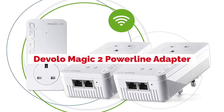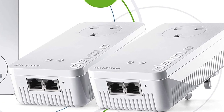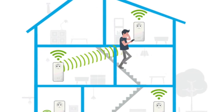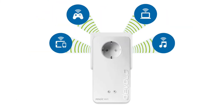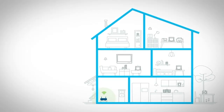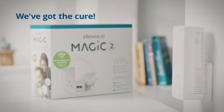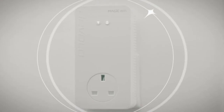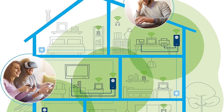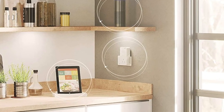We all need internet and we're always looking for the best way to get it. There are many ways to get internet access, but not all of them work well in every situation. For example, if you live in a rural area with no cable or DSL service, your options are limited. But there is another option: Powerline Adapters. These devices use your home's electrical wiring instead of phone lines to provide high-speed internet access. It's fast, easy, and works just about anywhere that has electric power service. The Devolo Magic 2 Powerline Adapter uses the latest networking technology to provide maximum Powerline speeds up to 2000 Mbps or 2 Gigabits per second.